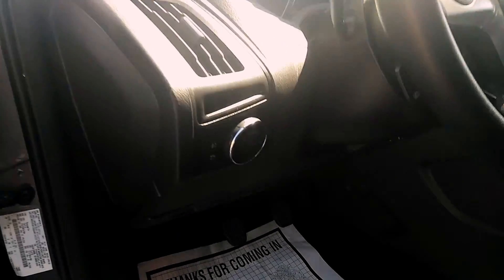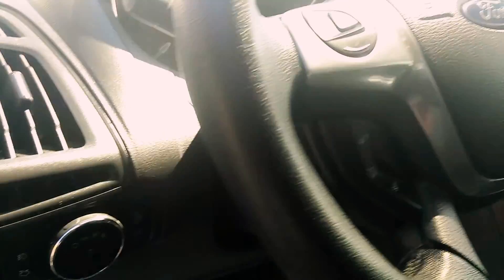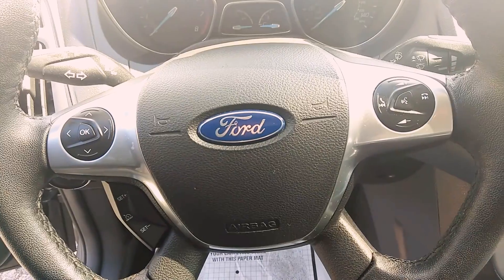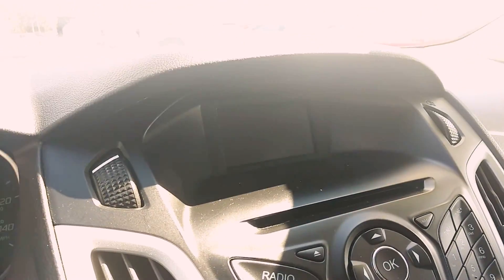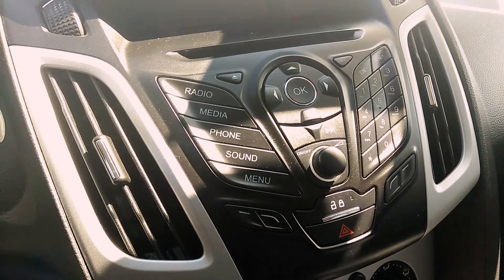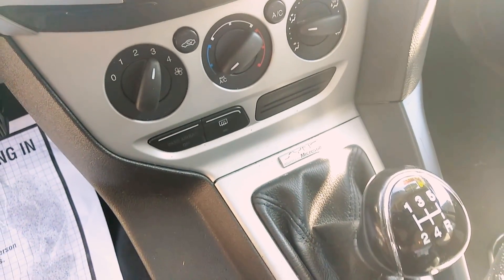Let's get some front features here. Steering wheel controls. Bluetooth. Media center. Air conditioner blows cold. Does have the Microsoft SYNC.